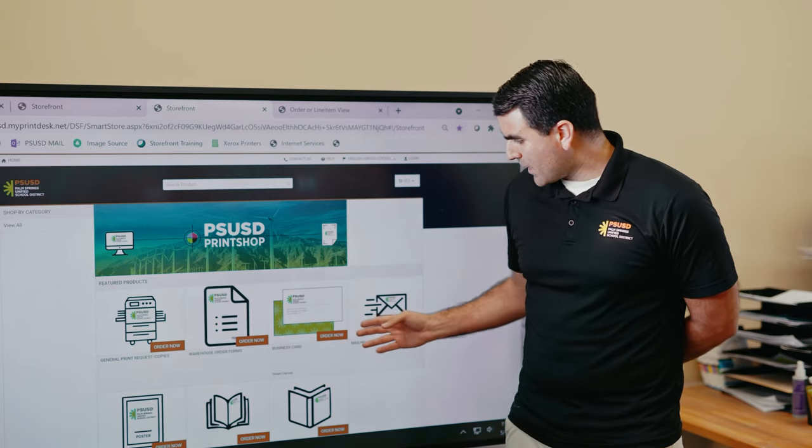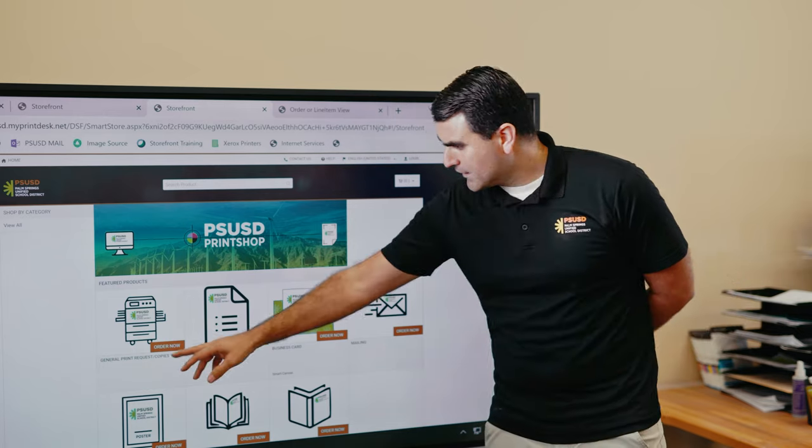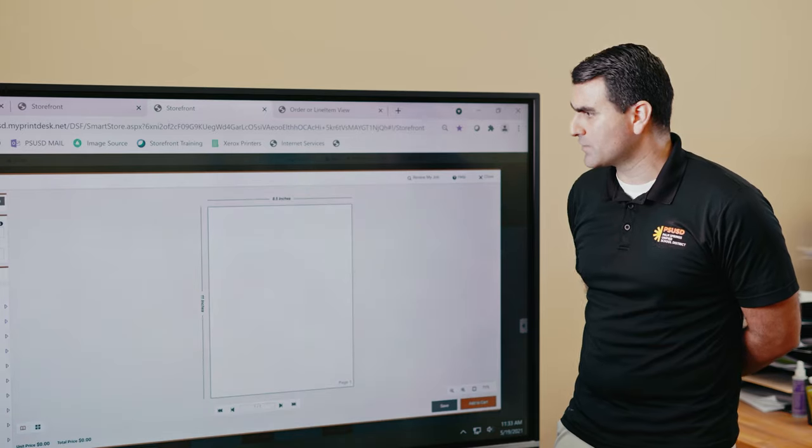Any of our teachers or administrators can come through and order the job they need — any type of product: a business card, warehouse order forms, mailing, posters. The general print request is the most common one, ordering packets for the students.